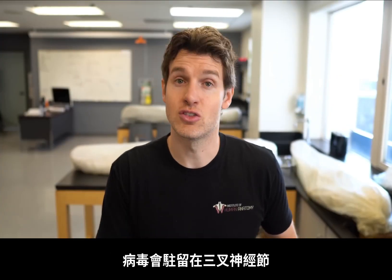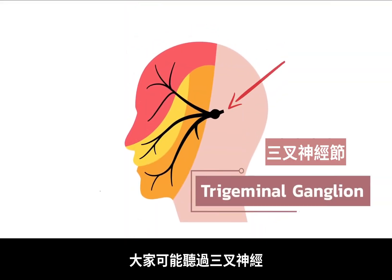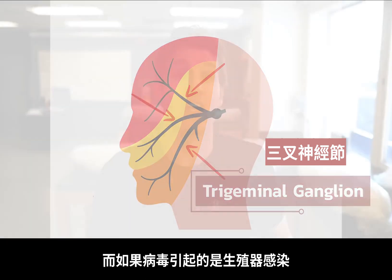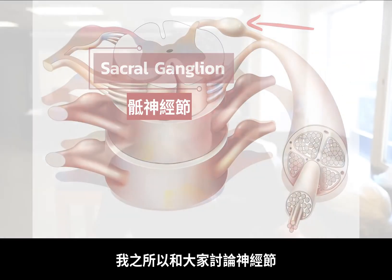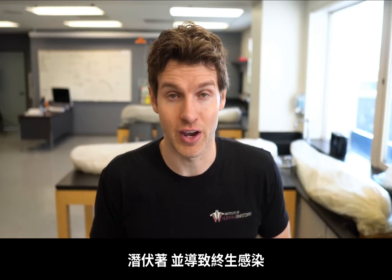If this is an oral infection, it's going to set up in a ganglion called the trigeminal ganglion — many of you may have heard of the trigeminal nerve, which is a great sensory nerve of the face serving much of the skin of the face. If it's a genital infection, it will go into what's called a sacral ganglion. This is where the virus evades parts of our immune response and sets up this latent, lifelong infection.